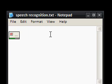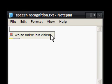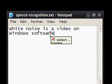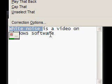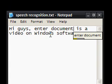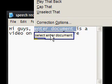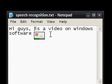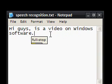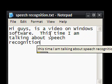Hi guys, this is a video on Windows software. Select white noise. Hi guys, comma. End of document. Select enter document. Delete that. Go to end of document. Full stop. This time I am talking about speech recognition.